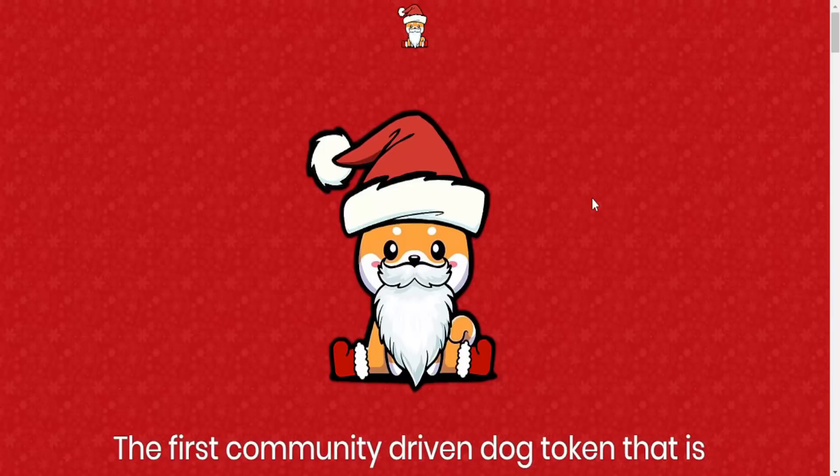That's it for this video. Comment down below what you think about this project — I think it's very cool that it's themed around Christmas. See you next time, bye!